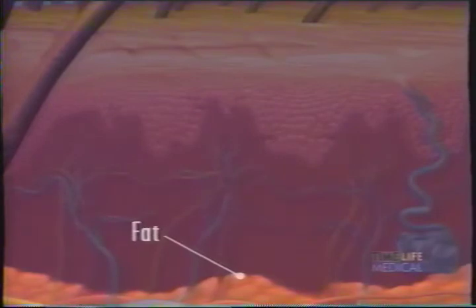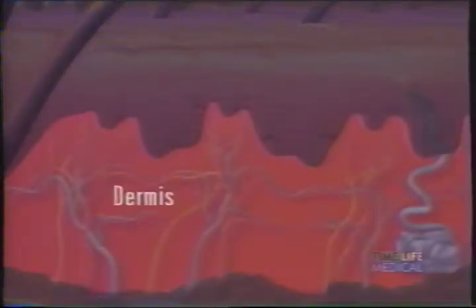The skin includes three layers. The innermost layer is predominantly fat. The middle layer is called the dermis. It contains hair follicles, sweat glands, and supportive tissue, including collagen and the elastic tissue called elastin. When the sun's rays penetrate the dermis, they eventually break up the elastic tissue and collagen, creating wrinkles.